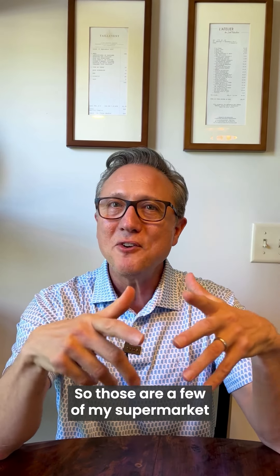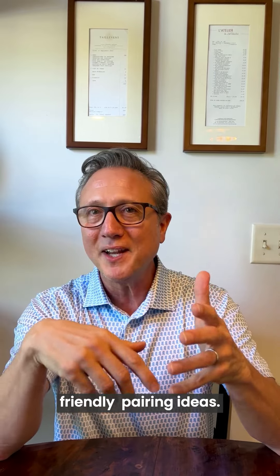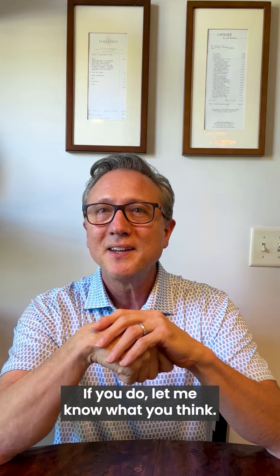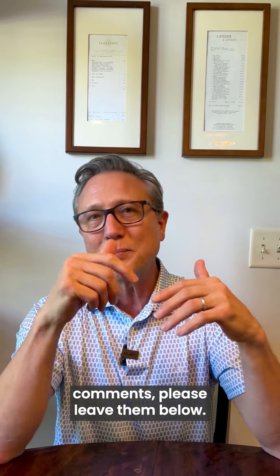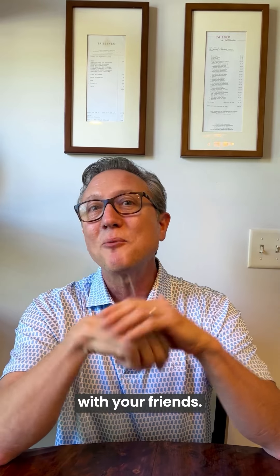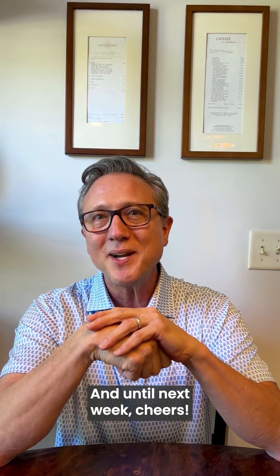So those are a few of my supermarket-friendly pairing ideas. I hope you'll try them. If you do, let me know what you think. If you have any questions or comments, please leave them below. If you like this video, please share it with your friends. And until next week, cheers.